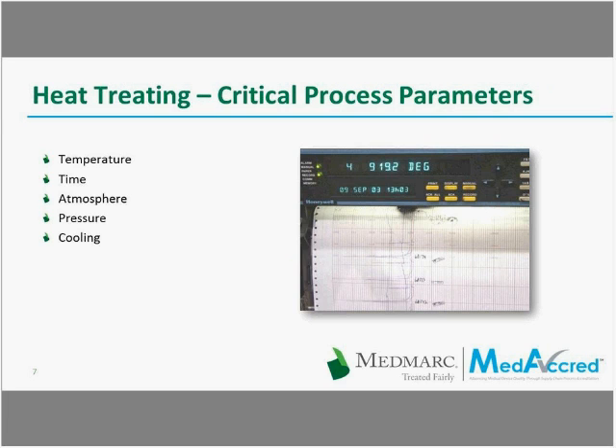Heat treating is a critical process, and during heat treating there are parameters that need to be controlled. The supplier using heat treating needs to control these parameters, and during audits MediCred auditors ensure that the supplier is following the parameters. Temperature is one of the most important parameters — we cannot have variations in temperatures up and down; we have to keep it consistent within set limits.